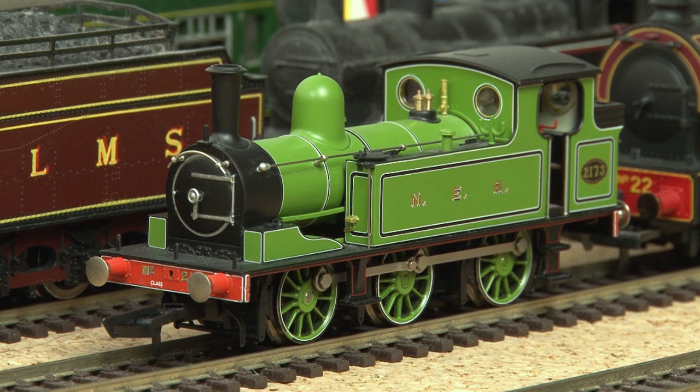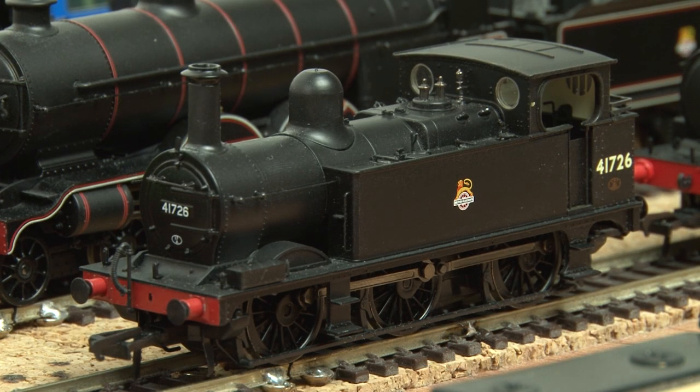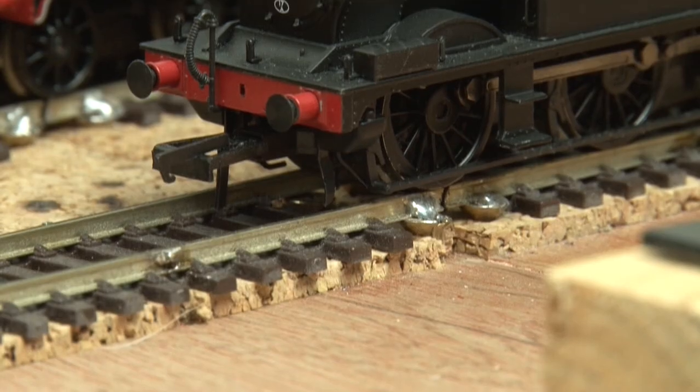Moving on, we have the Bachmann J72 — or rather the E1 in this livery. The lined green is actually a fictitious livery, as I believe they were only painted in black in actual service, but since my layout is a heritage railway I think we can bend the truth a little bit.